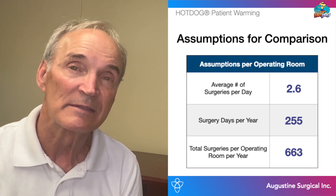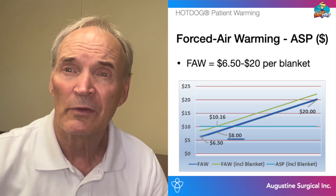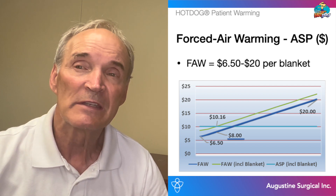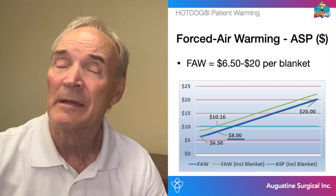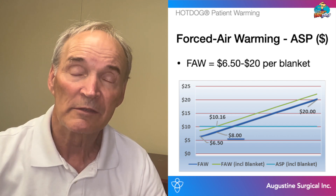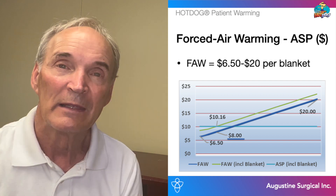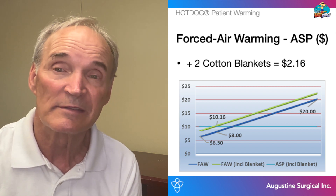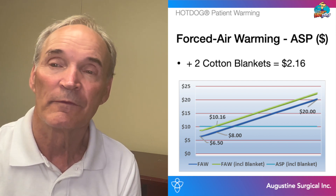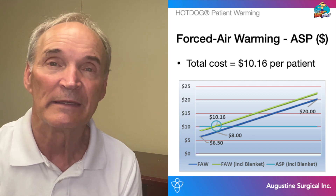Let me show you how you should be warming all of your patients for much less than you are currently spending. The following analysis is based on the national average of 2.6 surgeries per day per operating room. The cost per use for forced air warming is straightforward — the average sales price is anywhere between $6.50 and $20 depending on the style, make, model, and contracted pricing. For this comparison, we will use a relatively low average sales price of $8, which is less than many of you are spending. In addition, passive warming with cotton blankets is usually used to supplement forced air blankets; we'll use a low estimate of two cotton blankets at $2.16. So the total cost for forced air warming per patient will be $10.16.